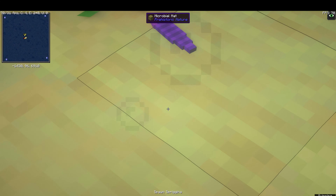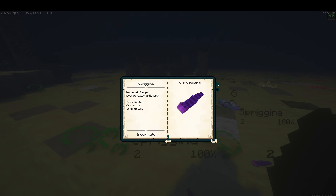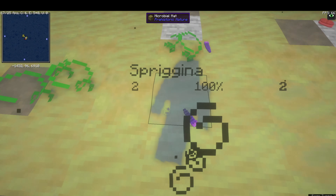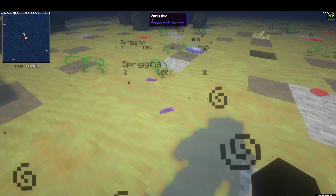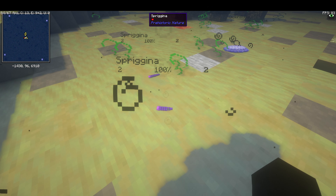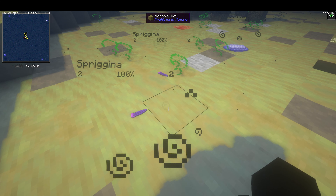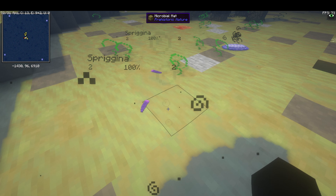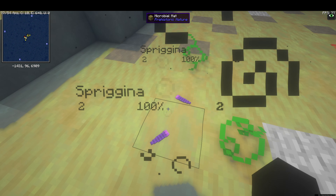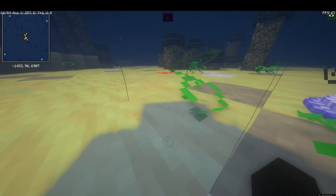Next we have Spriggina — this is where it all started. It's from the Proterozoa, Ediacaran, ate microbial matter, and lived mostly in shallow seas. This thing evolved into everything — trilobites, crustaceans, probably Pikaia and things like that, which then turned into fish. And maybe cephalopods too, if not Spriggina then probably Kimberella.